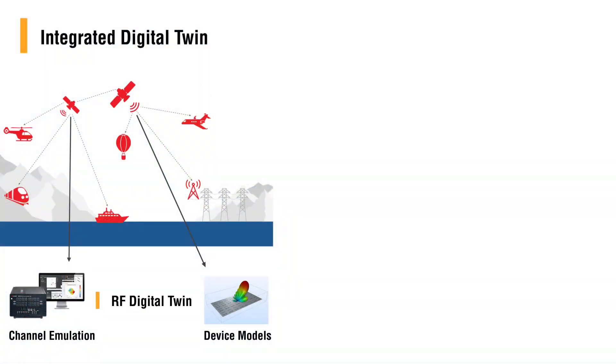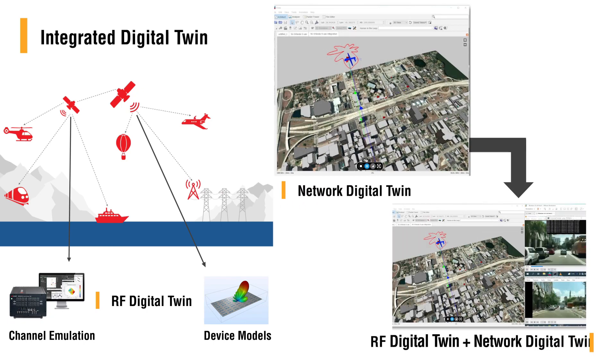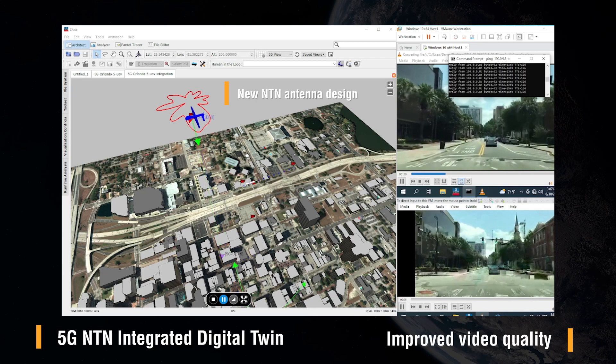Our first-to-market innovation is in interfacing a digital twin of the antenna design with a digital twin of the 5G NTN. The integrated digital twin directly helps customers see the resulting improvement in video quality.